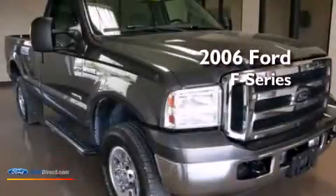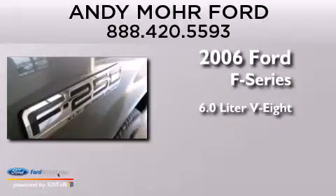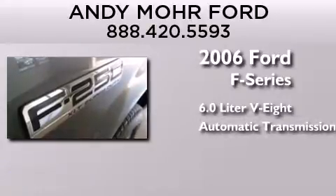This is a 2006 Ford F-Series. It features a 6.0-liter, eight-cylinder engine, an automatic transmission, and four-wheel drive.